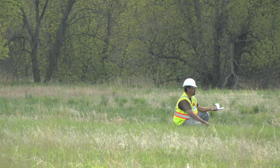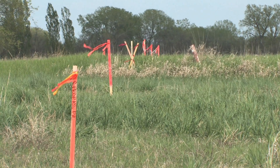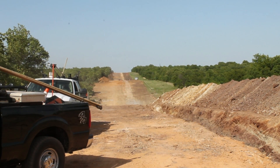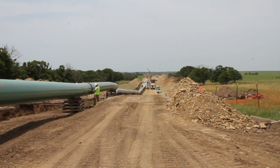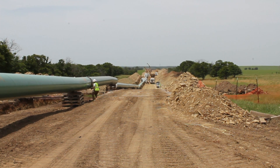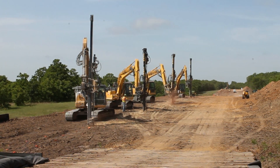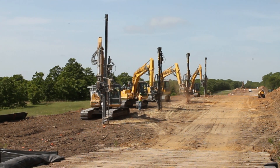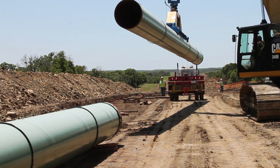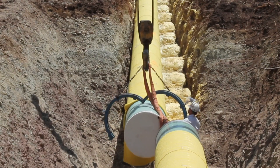An object-free and clearly defined right-of-way corridor is critically important to pipeline companies both during construction and operation. While a temporary workspace width of about 100 feet is generally required during construction, the permanent right-of-way for a long-haul natural gas pipeline is typically 50 feet wide, or roughly 25 feet on either side of the buried pipeline.